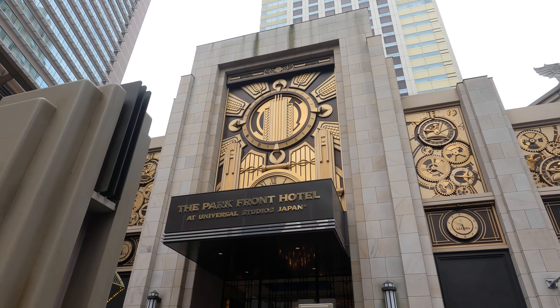The theming of the hotel is pretty interesting as it has some of the most well-known scenes in America, such as Las Vegas and New York, and also has to do with time traveling through those different areas.